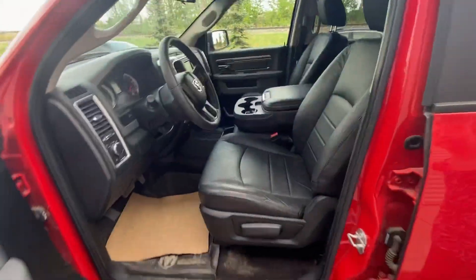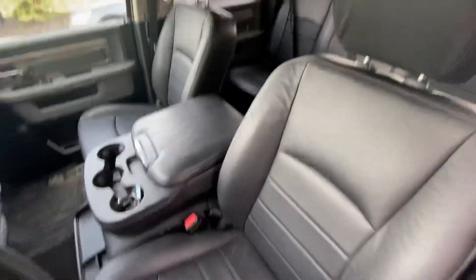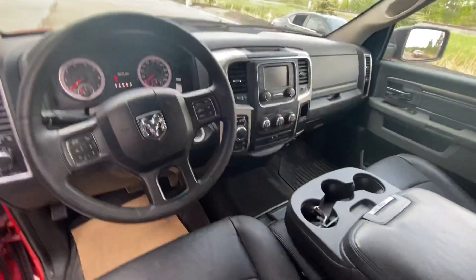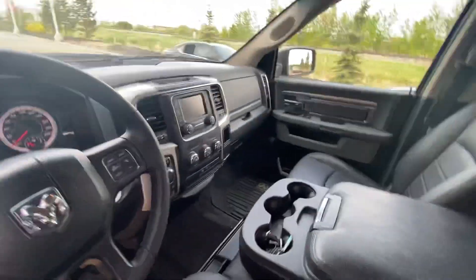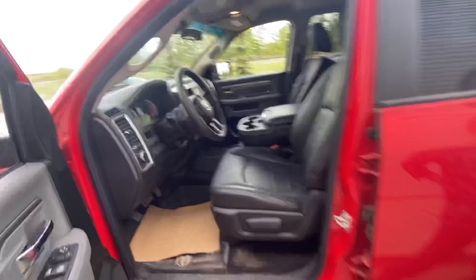Inside we've got leather. I believe you do have the Bluetooth, and you've got heat and air conditioning. You can drive it both two-wheeled and four-wheeled, so that's a fun option for you.